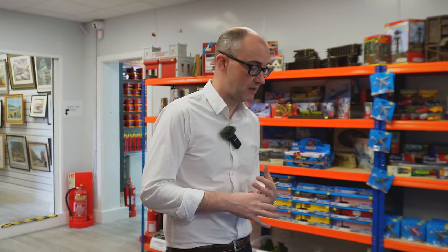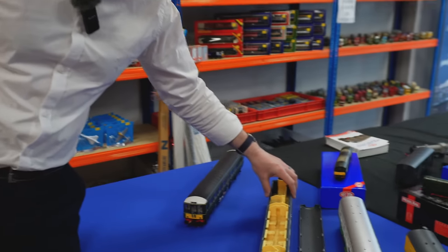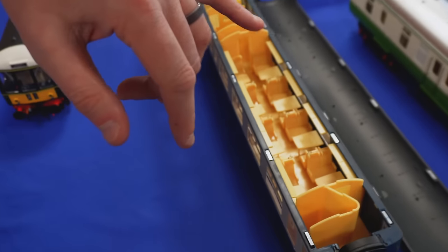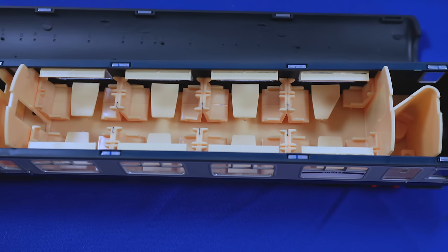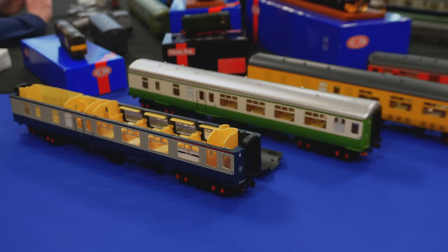They complement lots of different locos in our O gauge range — such as the Class 45, 24s, 25s, and 37s — opening up new possibilities for layouts and train formations. Come around here and you can see the interior; production models will have fully decorated interiors. This is a pre-production one, but you can see the level of detail with separate seats and tables. The roof is magnetic so you can easily remove it to put passengers in or drop a lighting strip in.